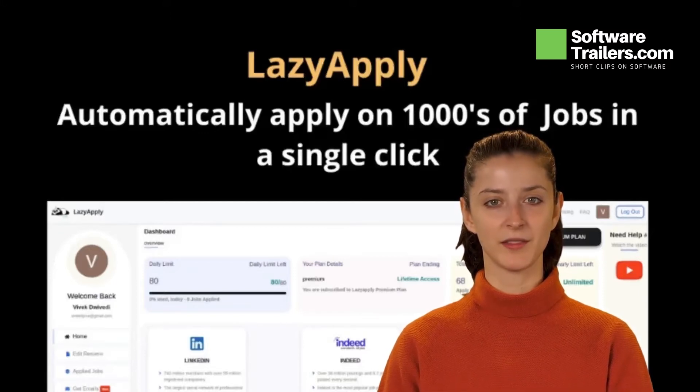Try LazyApply. For only $67, get lifetime access to LazyApply.